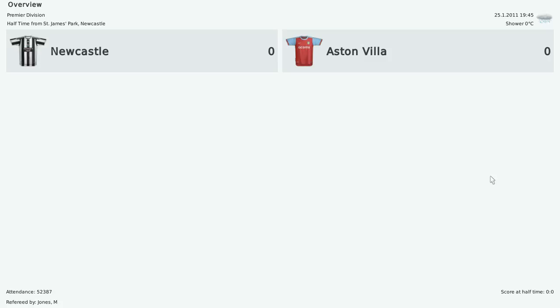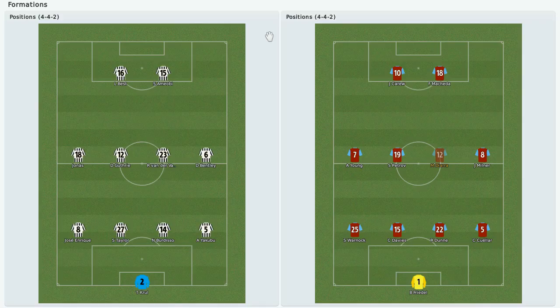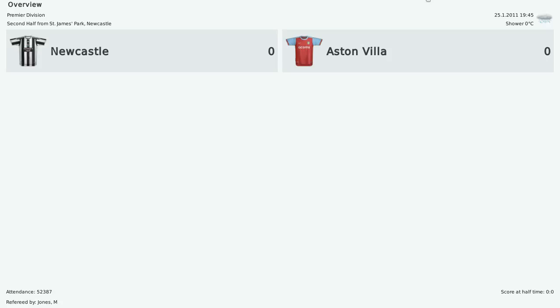Welcome back for Newcastle against Aston Villa in the English Premier League. Right now is the second half. Let me just get to the formations to see if there are any tactical surprises for both teams. We are playing at home ground at Newcastle and there is not much of a difference from the first half. Let us just get the match going.